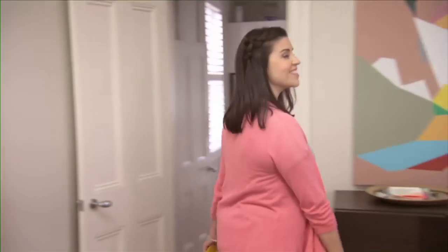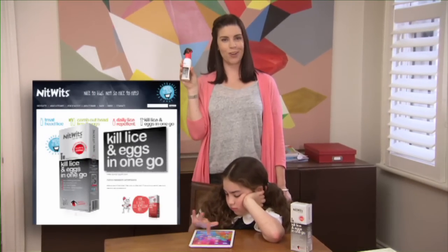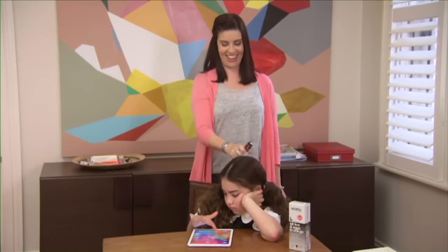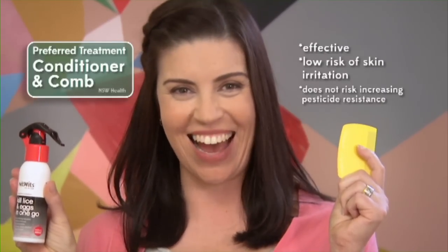If you want a product that kills lice and eggs in one go, Nitwits — kill lice and eggs in one go — could be just the thing. Everything in the formula is unique, except the active ingredient, which is the same as what's found in most hair conditioners. Which is great, because hair conditioner is 50% of the most effective treatment for head lice.